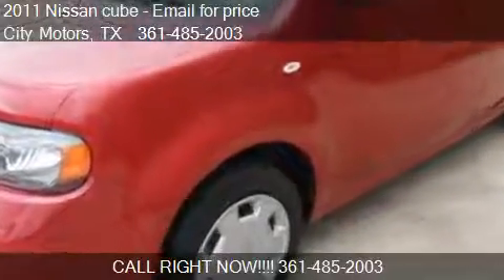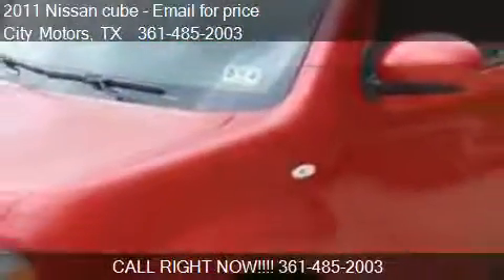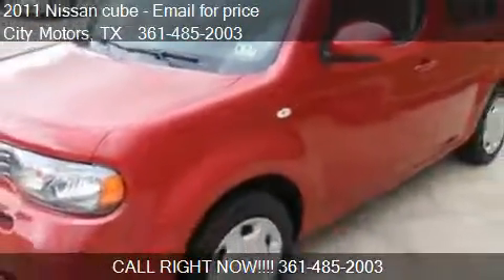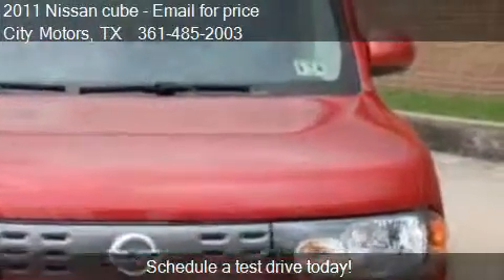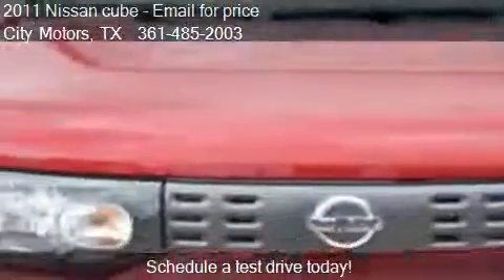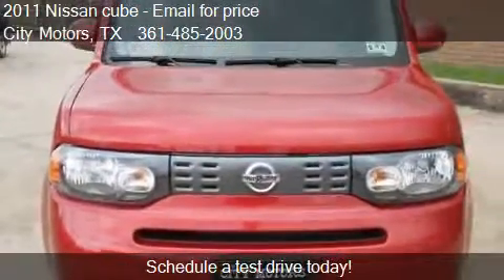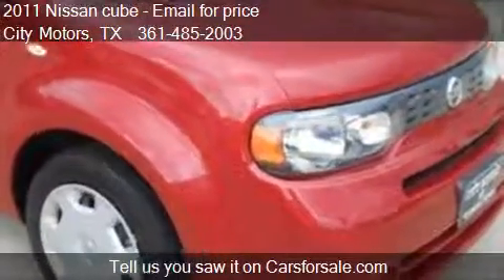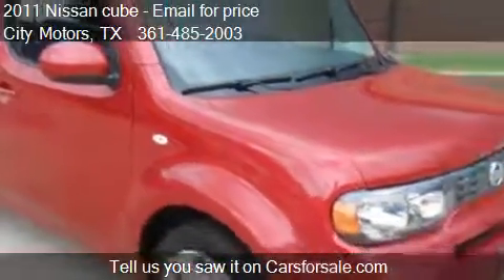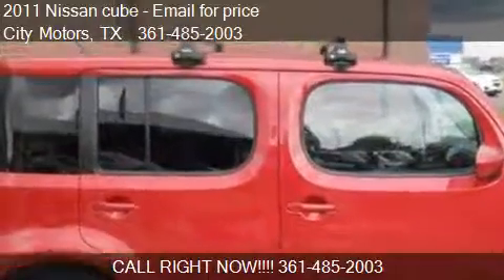This 2011 Nissan Cube is offered by Citi Motors. This vehicle has just over 48,849 miles and could be yours today. Please contact us at 361-485-2003 for pricing details. Find us at 4208 North Navarro Road in Victoria, Texas, on our website, or check us out on carsforsale.com.